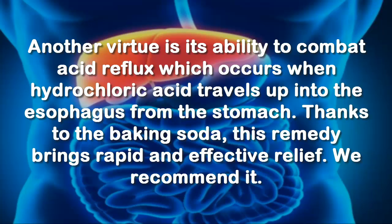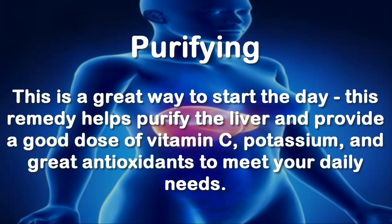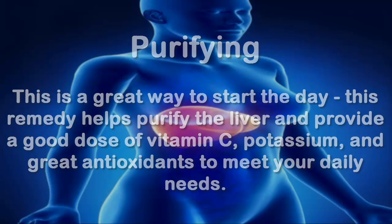Thanks to the baking soda, this remedy brings rapid and effective relief. Purifying: this is a great way to start the day. This remedy helps purify the liver and provide a good dose of vitamin C, potassium, and great antioxidants to meet your daily needs.